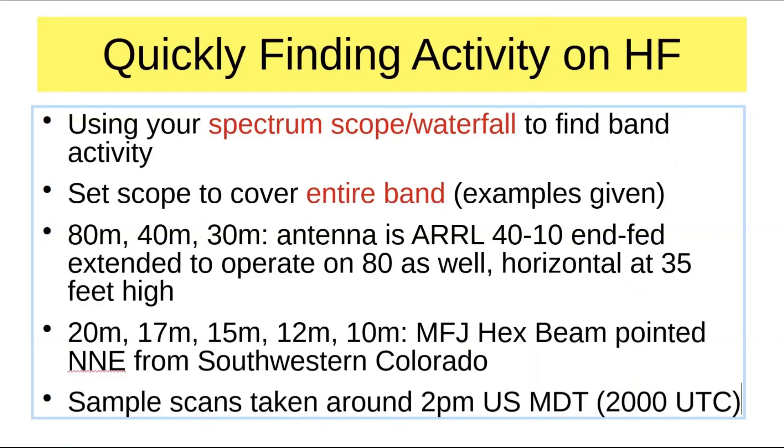Well, sometimes it seems that way. There are many ways to see whether or not there is activity on HF and where it might be. I'm going to show you one that's fairly easy to use with all of today's radios that have not only spectrum scopes, but also waterfalls. Using your spectrum scope or the waterfall, or both — most have both — you can find band activity very quickly.